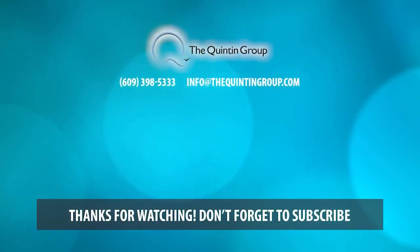So these are just some tips to consider — five basic improvements to get you absolute top dollar. Any other questions or thoughts you might have, give us a call at 609-398-5333. Thanks for watching, see you next time.